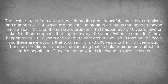Number 6 are eruptions that happen every 100 years. When it comes to 7, they happen every 1,000 years or so and are very destructive. Number 8 tops out the scale and these are eruptions that occurred from 73,000 years to 1,000,000 years ago. These are eruptions so devastating that they could tremendously affect the Earth's population and can cause what is known as a volcanic winter.